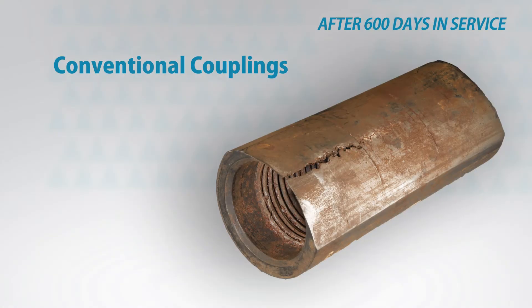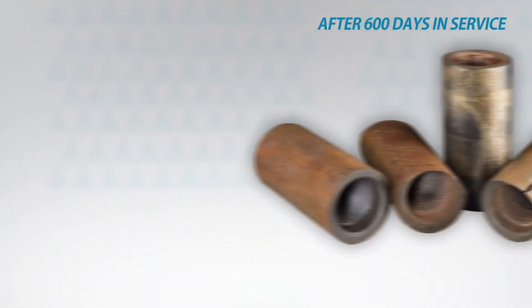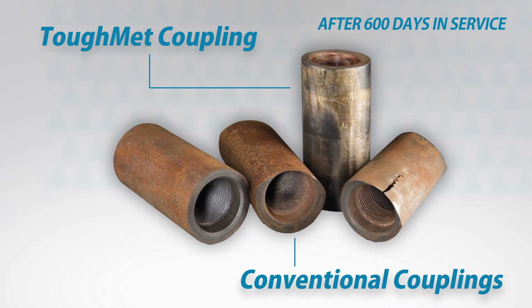Deep rod-on-tubing wear is our number one cause of failure, and in our trials with these couplings we've seen a dramatic decrease in wear downhole due to these couplings wearing on the tubing.